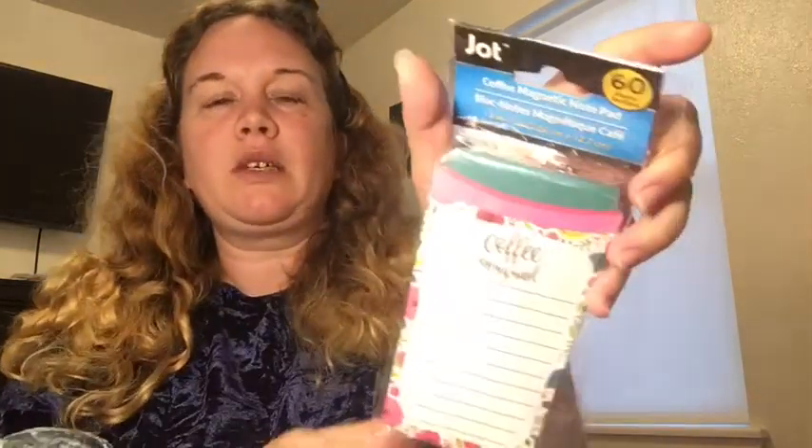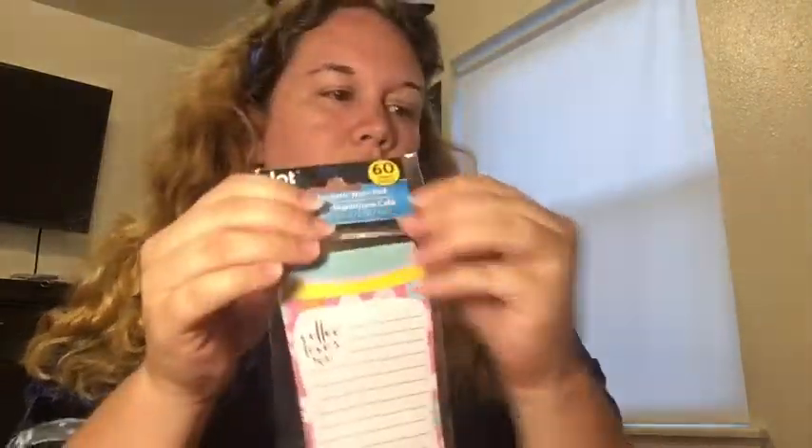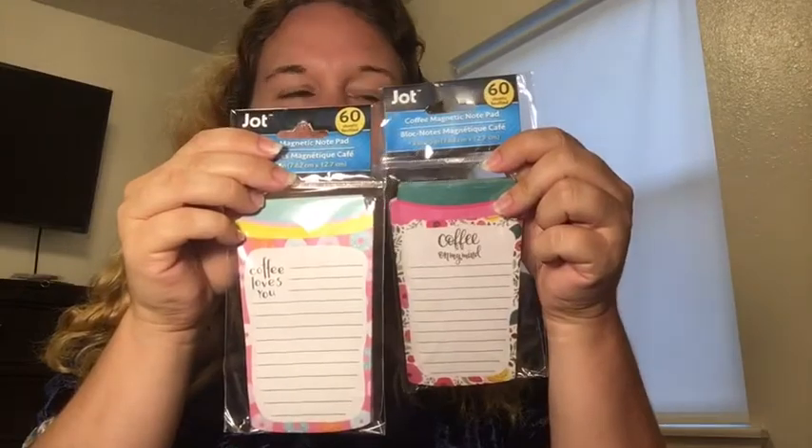And then next, I picked up two notepads. These are little mini notepads. I'm not keeping these for myself because I have a lot. I'm thinking to either put them in a gift basket — I like to make gift baskets for people — or in a future giveaway. They're so cute and could go on your refrigerator — they're magnetic notepads. This one says 'coffee on my mind' and it's a little mini one. And then this one says 'coffee loves you.' You could just put that on the refrigerator or throw it in your purse. They're just so little and cute.